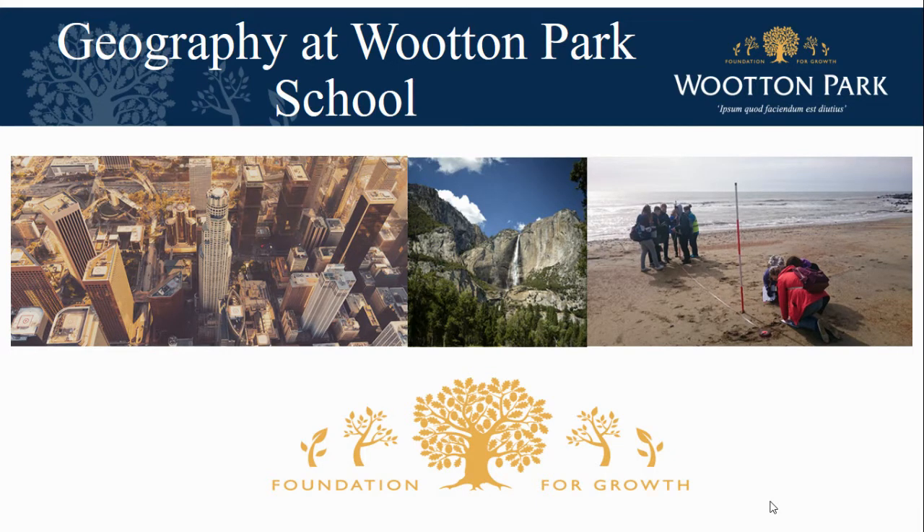As you can see from the images, geography covers a wide range of human and physical features, as well as developing key skills which will help you to achieve at GCSE and beyond.